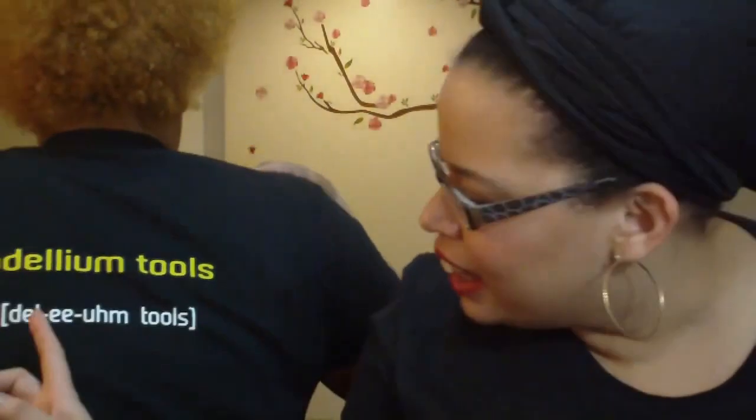Here's Bdellium Tools — the B is silent — and we are representing our B-girl shirts. Thank you Bdellium Tools for the shirt and for this giveaway, which is actually sponsored.